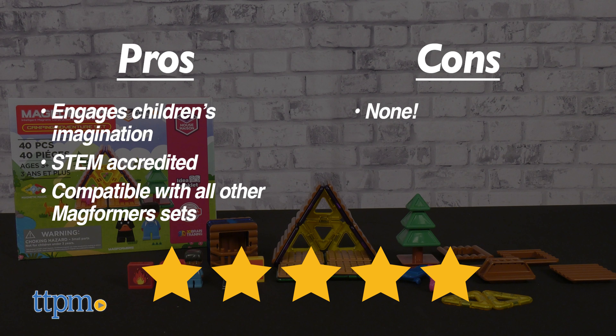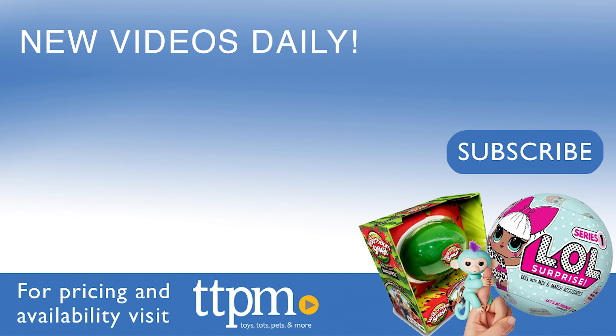My pros for this product are I love how it engages my child's imagination and that it's STEM accredited. It's also helpful that this set is compatible with all other Magformer sets. As for cons, I have none. Overall, I give this 5 out of 5 stars.